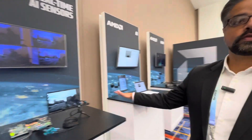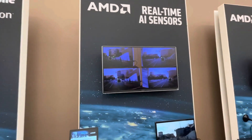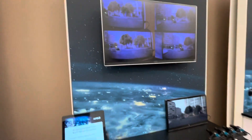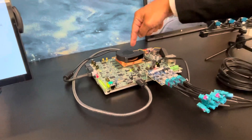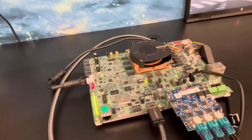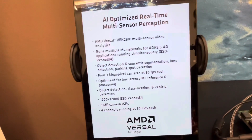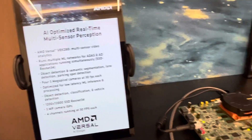First, we're going to jump into the AI-focused demos. Here we're showing real-time multi-sensor perception. This is on our VEK280 evaluation board, which is using our 7 nanometer Versal AI Edge series. The Versal AI Edge series device is right in there. It's got 304 AI engines and these AI engines are running an ML network called SSD ResNet 34. This network is an object detection network.